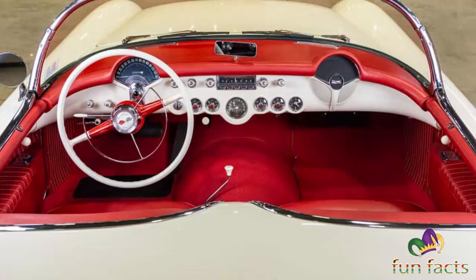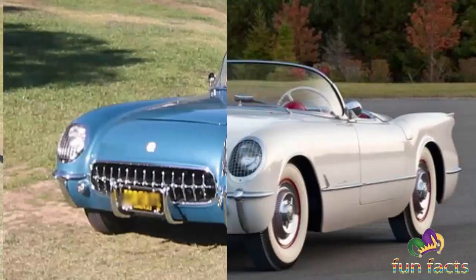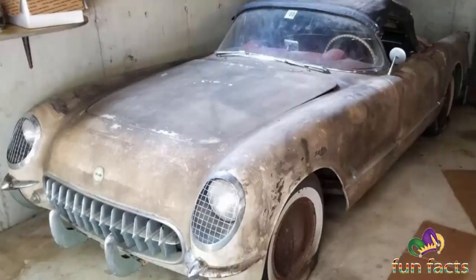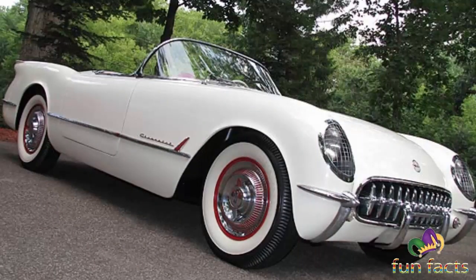The surprising finding was their opinions in comparison to foreign sports cars. It was found that 36% of those taking the survey had owned a foreign sports car, and of that, half rated the Corvette as better than their previous foreign sports car. 19% rated the Corvette as equal, and 22% rated it as inferior. While many were well pleased with the Corvette, they did not consider it a true sports car.